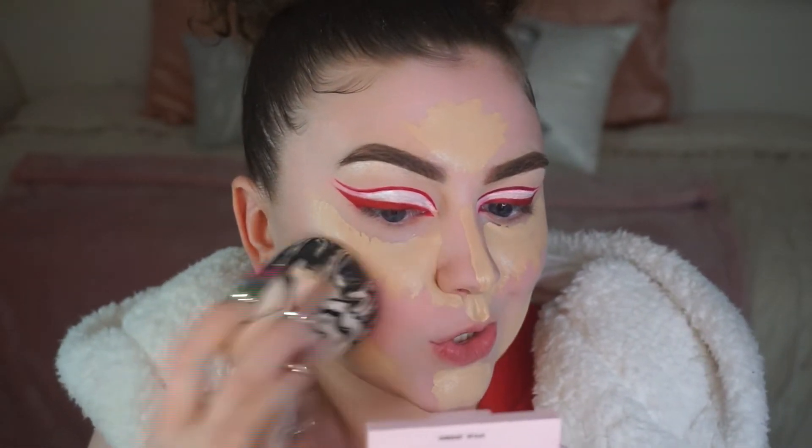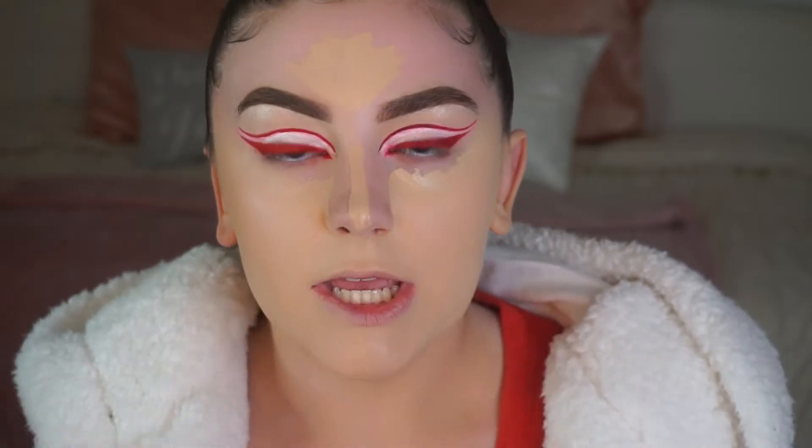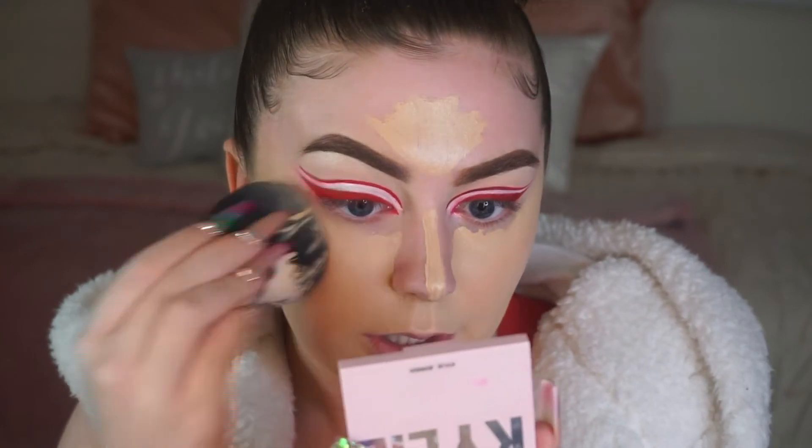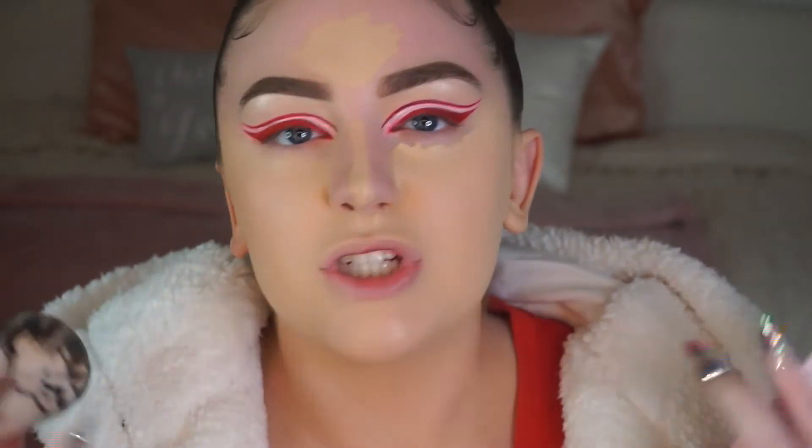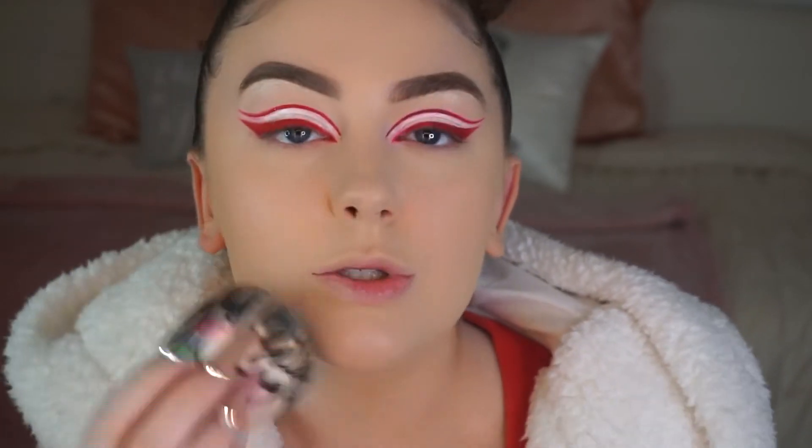Now that you look like you just hopped out of an undone coloring page, we're gonna take the Born This Way foundation, pick that up on our sponge, and place it everywhere we didn't put concealer — then start meshing them together. We want the two shades to blend together, keeping the highlight while the foundation fills in the other areas. You see how the skin still has like a youthful glow and dew about it — that's what I love about this trick.